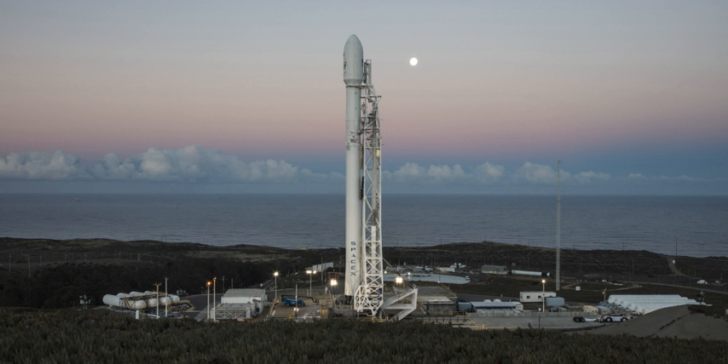Space Launch Complex 4 is a launch and landing site at Vandenberg Air Force Base with two pads, both of which are used by SpaceX for Falcon 9 launch operations. The complex was previously used by Atlas and Titan rockets between 1963 and 2005. It consisted of two launch pads, SLC-4W and SLC-4E, which were formerly designated PALC-2-3 and PALC-2-4 respectively. Both pads were built for use by Atlas Agena rockets, but were later rebuilt to handle Titan rockets. The designation SLC-4 was applied at the time of the conversion to launch Titans.